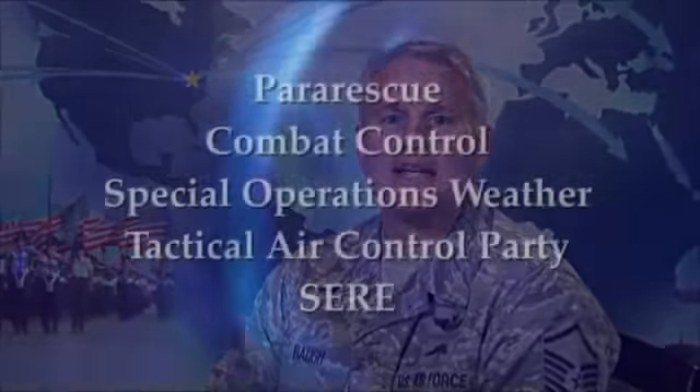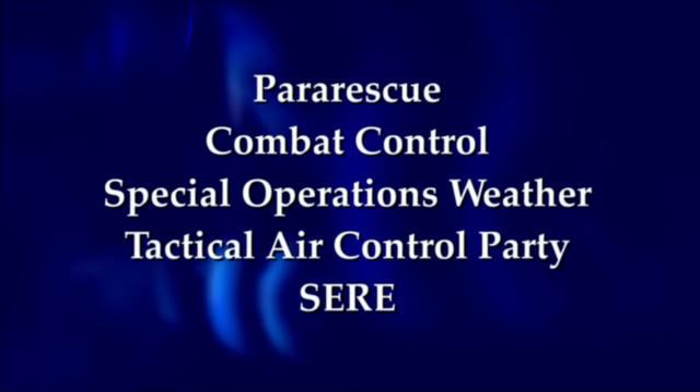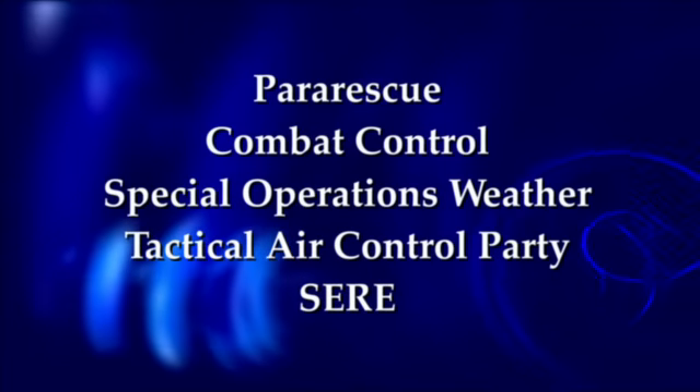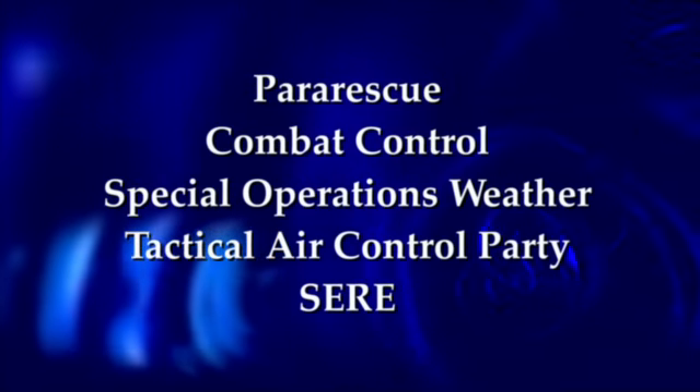The Physical Ability and Stamina Test, or PAST, is designed to test a member's endurance for a minimum fitness level for entry into the pararescue, combat control, special operations weather, tactical air control party, and SEER battlefield airmen AFSCs.